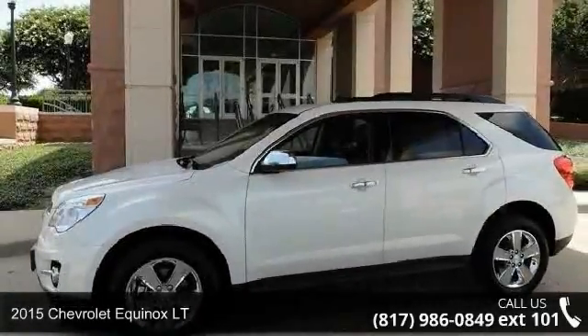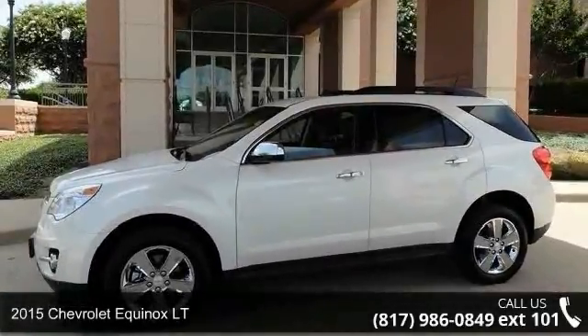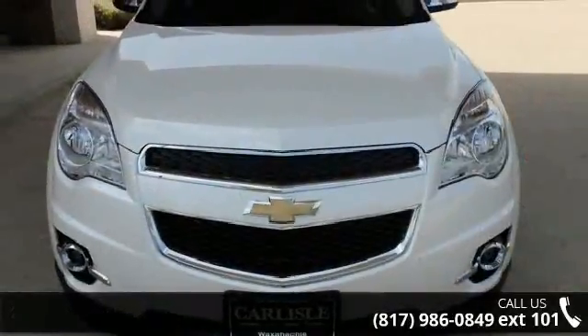Arrive in style with this 2015 Chevrolet Equinox LT. If you are looking for an automobile with great features, look no further.